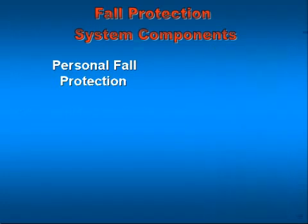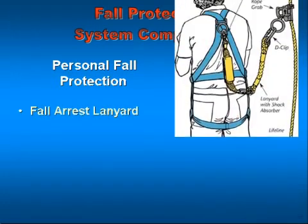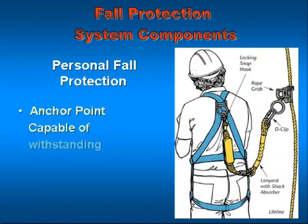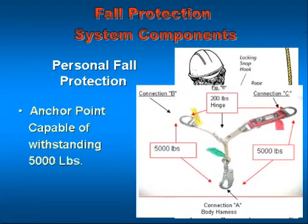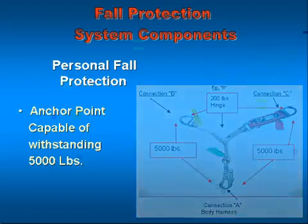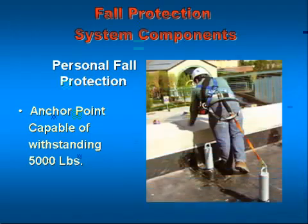In addition to that full body harness, they're required to use what's called a fall arrest lanyard. A fall arrest lanyard differs from a work positioning lanyard in the fact that it contains a deceleration device. The third part of this system is an anchor point capable of supporting up to 5,000 pounds, or two times the intended load that will be placed on it.